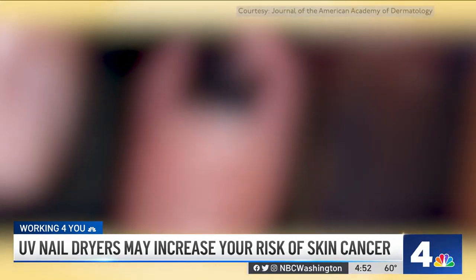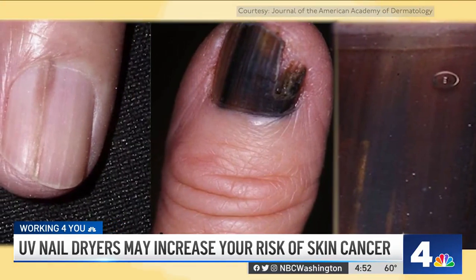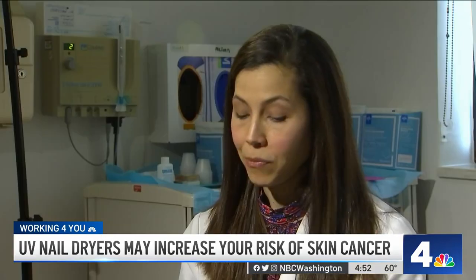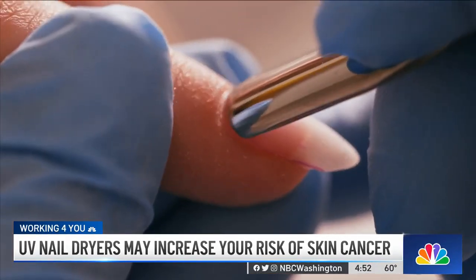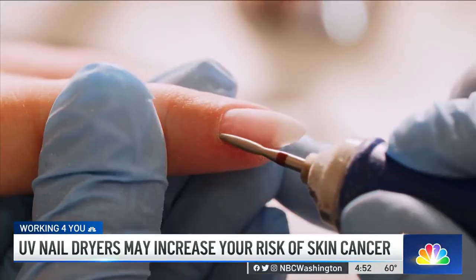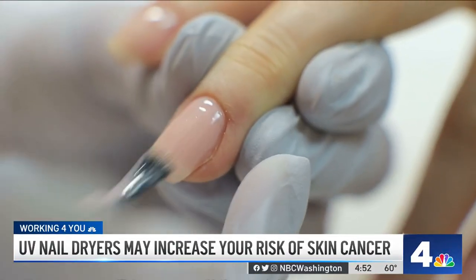And when you take the polish off, Dr. Mismar says to look for images like this that could be signs of trouble. Any changes or discoloration in the nails — that could take the form of a dark line, a brown line, a black line, even a red line in the nail, especially if it extends back to the cuticle. Any bumps in the nail or underneath the nail plate, a crack in the nail, or even any color change around the nail and the skin around the nails.